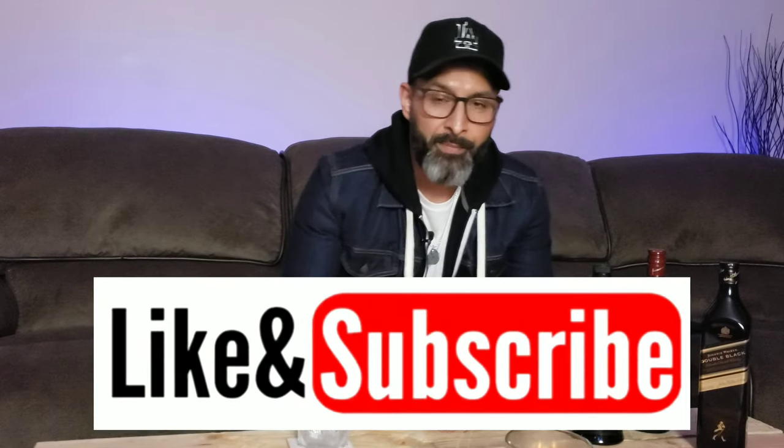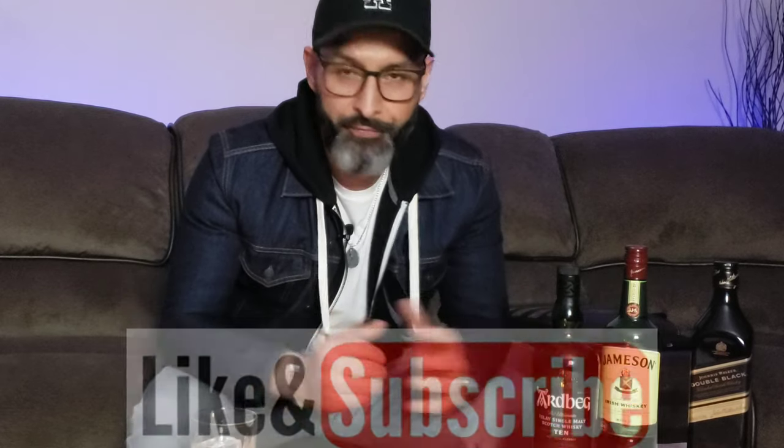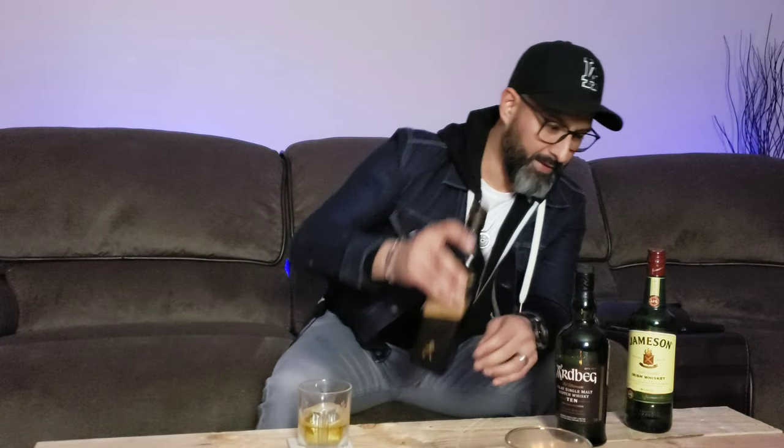If you enjoyed this video, make sure you hit that like button, subscribe, and hit that notification bell so you can be notified of all future videos. Remember, being a gentleman is an everyday thing. Now excuse me while I pour a little bit of this Johnnie Walker Double Black — a very, very nice whiskey, nice and smoky, which is how I like it. Sit back and enjoy this drink and enjoy the evening. Cheers, gentlemen.